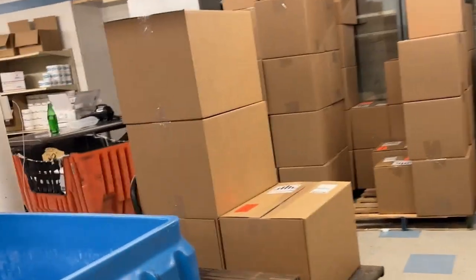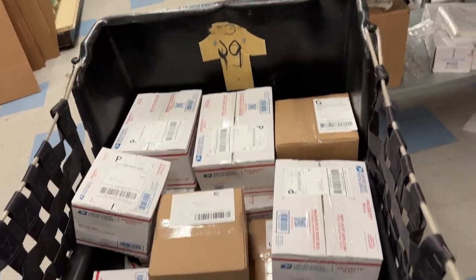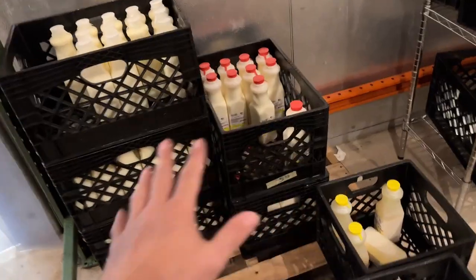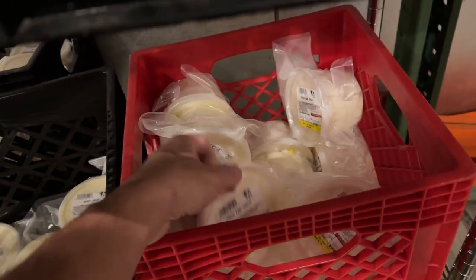My guys are packing up the orders. It's around one o'clock now. I did the organ supplements and Wi-Fi shielding stuff — I think I still have some more to do. These are the egg orders going out this week.